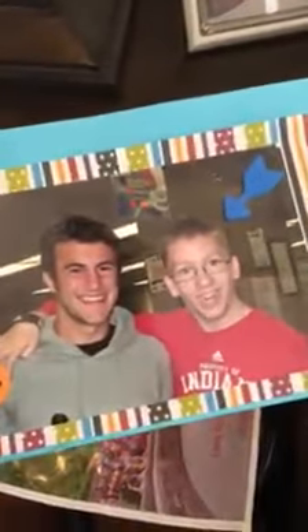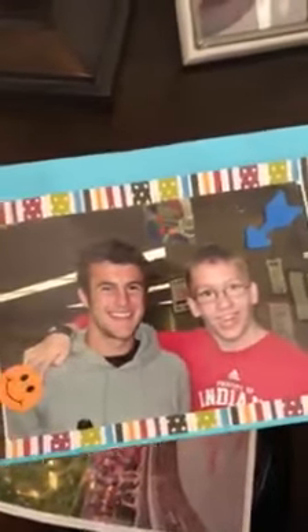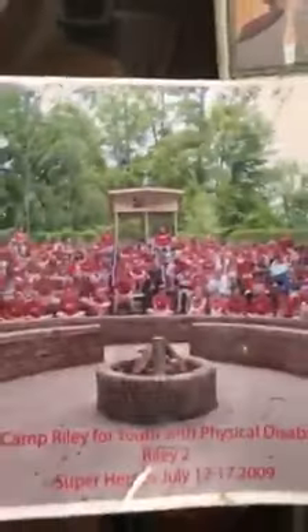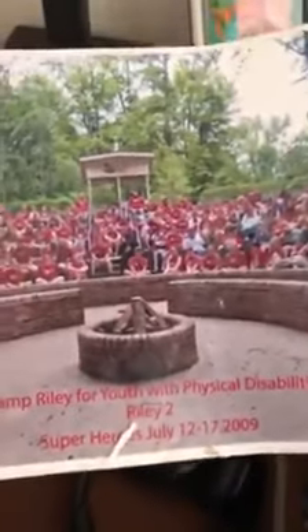Here is a picture of Hayden and Alex. Hayden is Mackenzie's boyfriend. That looks like they were in high school because Alex looks like the baby there. This is a picture of all of his friends at Camp Riley, 2009, and we still are dragging this around with us everywhere.